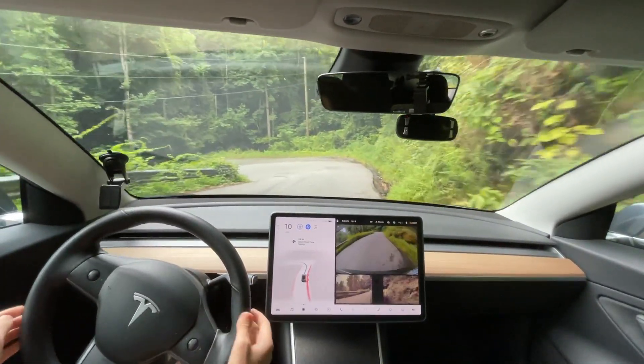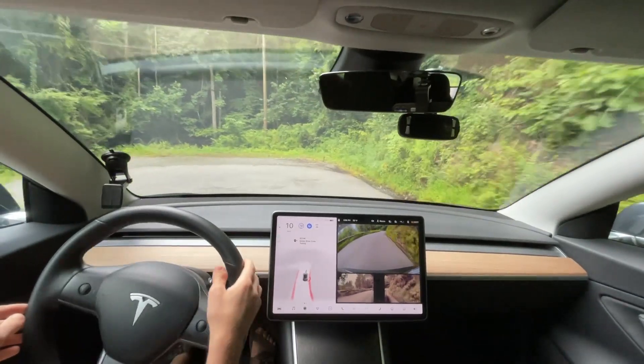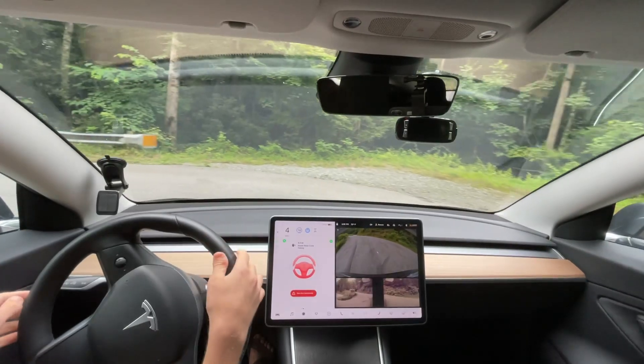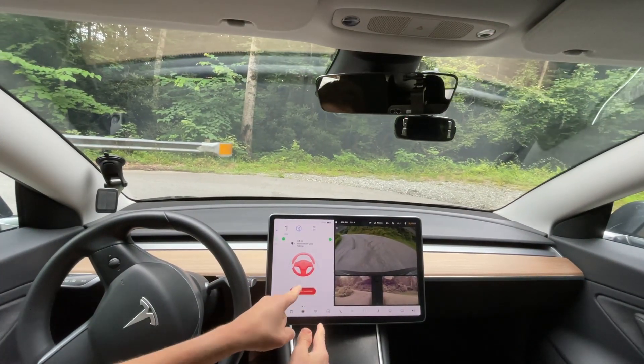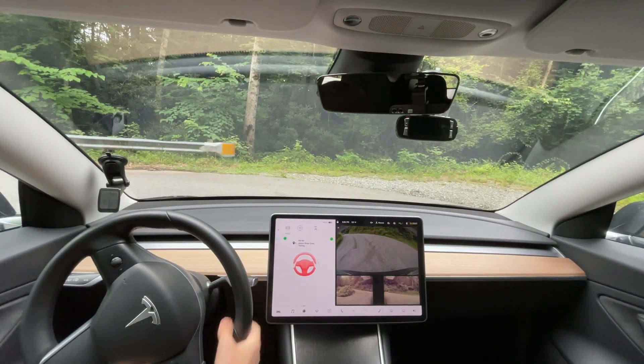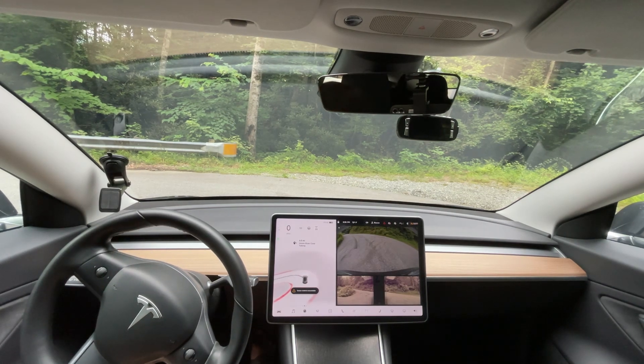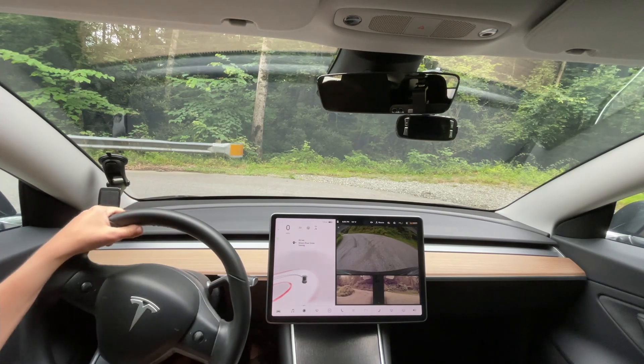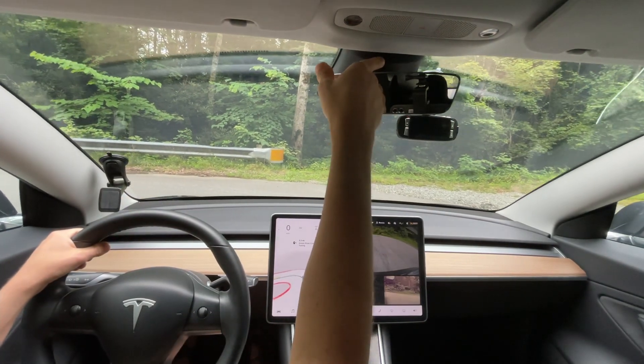I know this isn't the most exciting thing in the world — you watched me go down a hill at 10 miles an hour. That is exactly what it is doing. I looked away. I looked down the hill to see if a car was coming and it disabled it because of the camera monitoring right here.